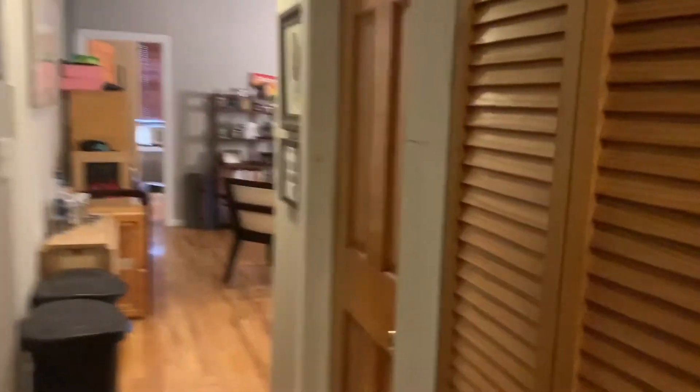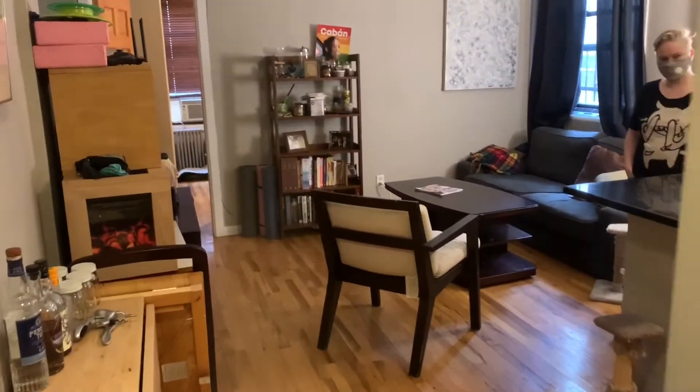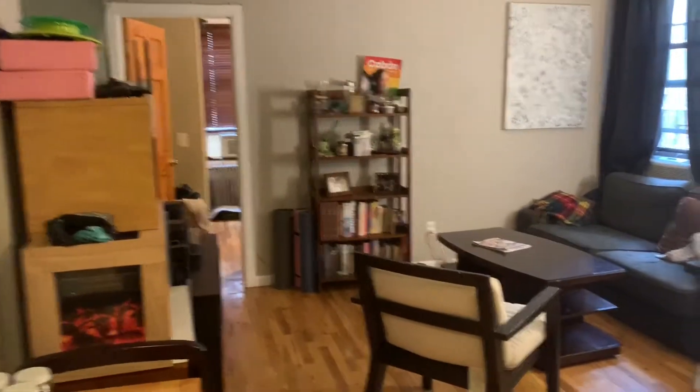Over here on the right we have an in-unit washer and dryer — let me back out a little so you can see that. That is exclusive to you. And then we open up into the living room kitchen area.